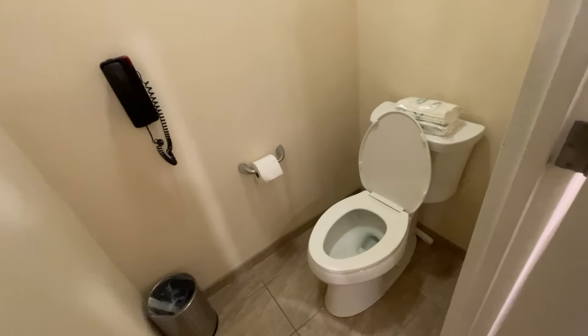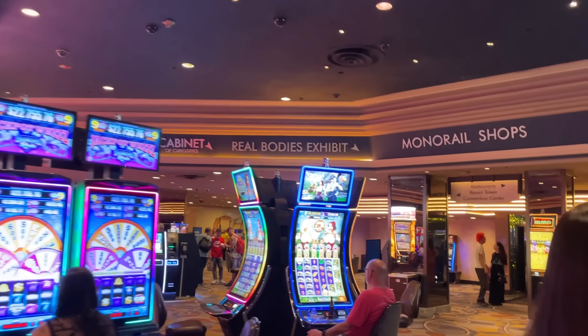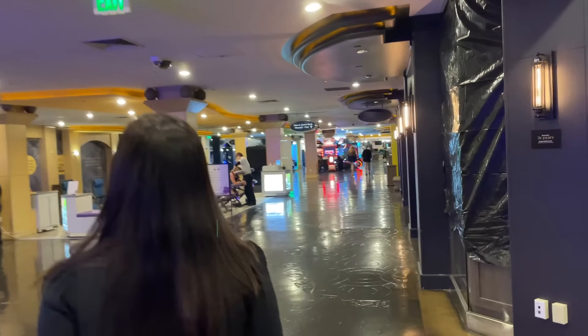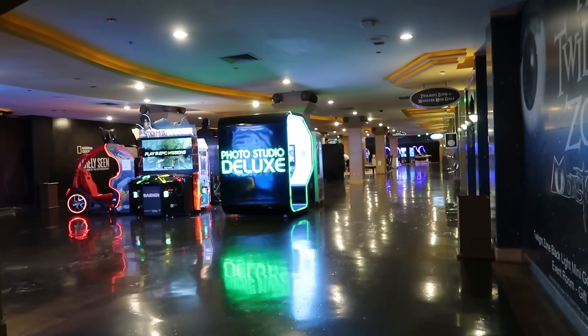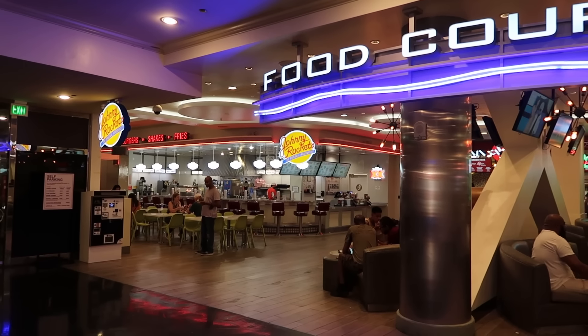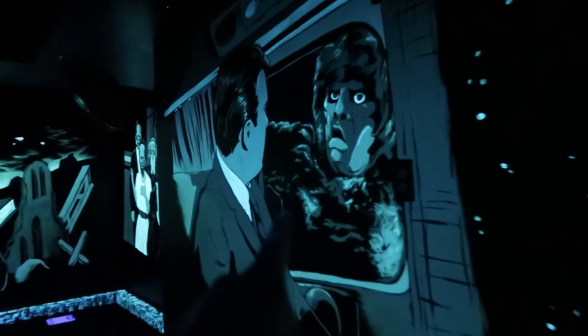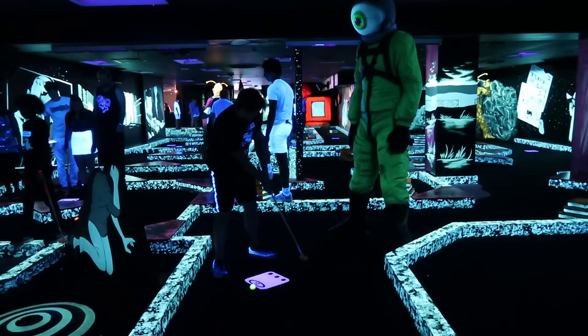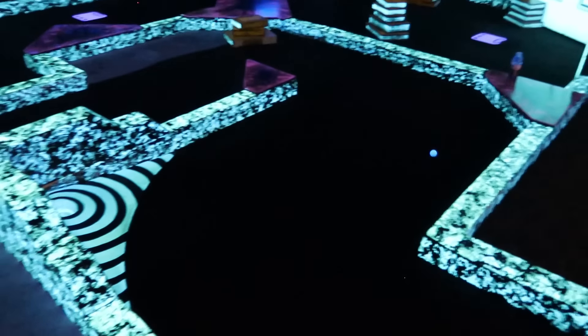Whatever qualms we had with the room didn't matter too much to us, because after the second marathon day in a row we were pretty ready to crash. Which is why we almost skipped our activity at Bally's and just went to bed. But we had signed up for Twilight Zone mini golf, located in the basement, where there's also an arcade and some other games and a food court. The whole downstairs area at Bally's is pretty popular.